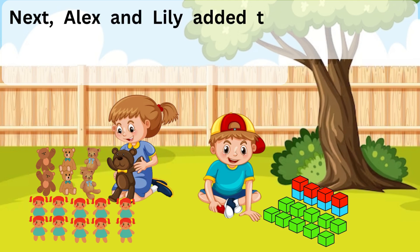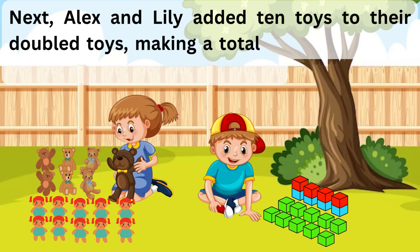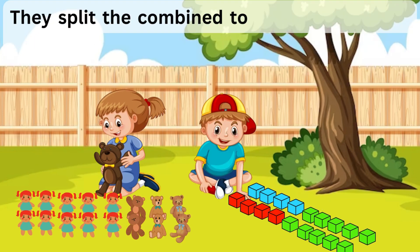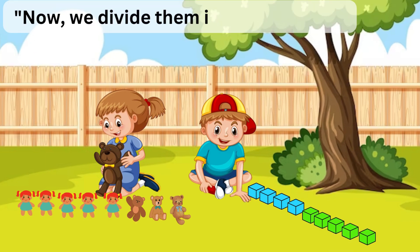Next, Alex and Lily added 10 toys to their doubled toys, making a total of 18 blocks and 16 stuffed animals respectively. They split the combined toys evenly into 2 piles. "Now we divide them in half," said Lily.